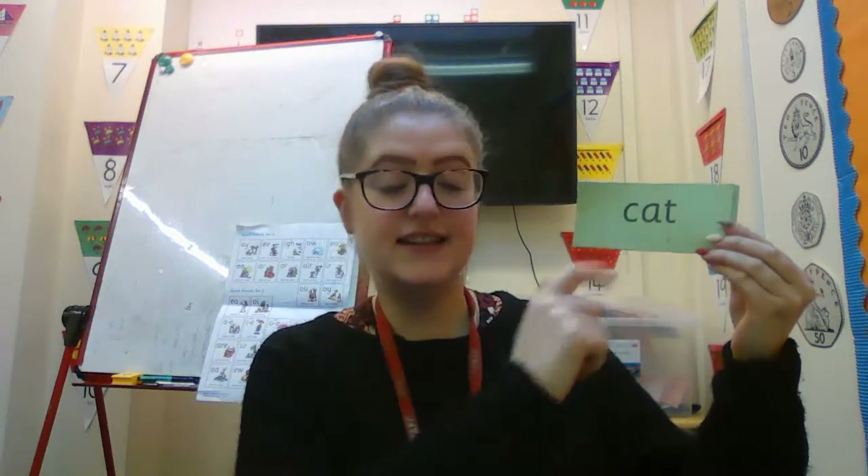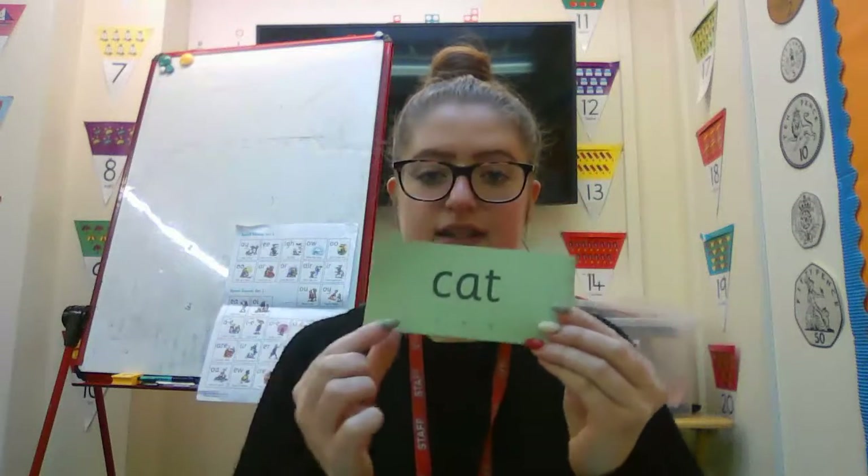My turn. Fred talk, read the word. K, A, T — cat. Your turn. Well done.